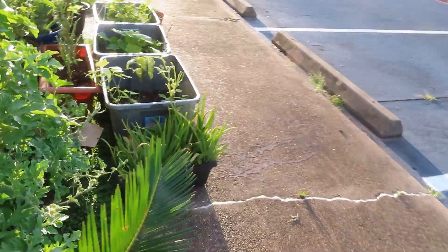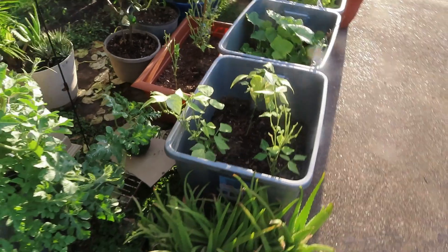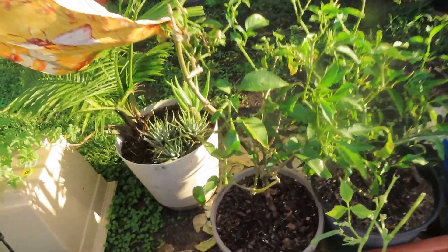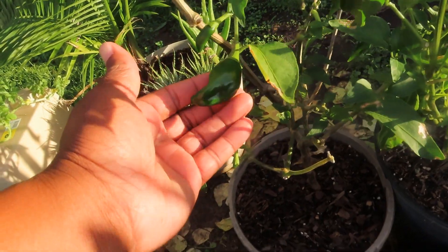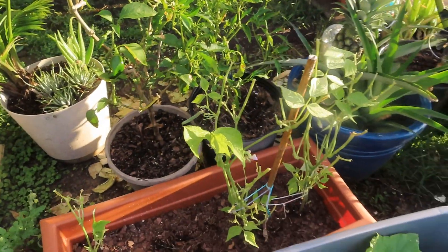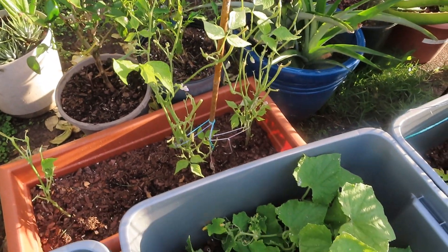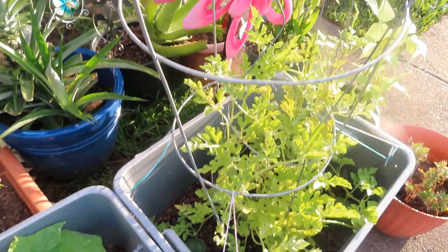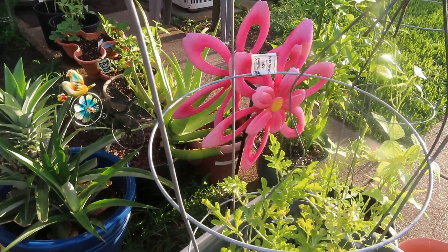I just wanted to give you all a quick update on what's going on in the garden. Still growing things — it's looking beautiful and I'm enjoying it. There's a pepper that's almost getting ready to be picked. If you haven't hit that subscribe button, go ahead and do that, hit me with a like on this video, and I'll see you next time.